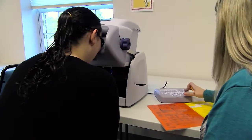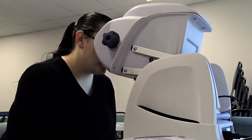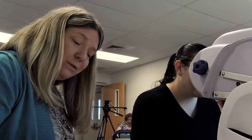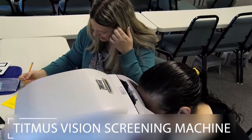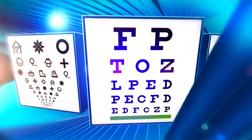The vision screening we're going to do today will test both your near and far vision. If we notice any problems with your near or far vision, we will send home a referral for you to follow up with your family doctor or an eye care specialist. The machine we use here at PA Virtual is called a Titmus Vision Screening Machine. If you have trouble using this machine, we still have Snellen wall charts that can be used as well.